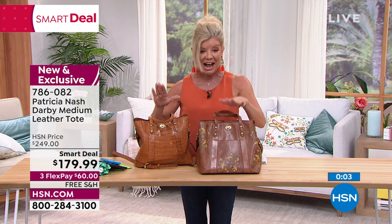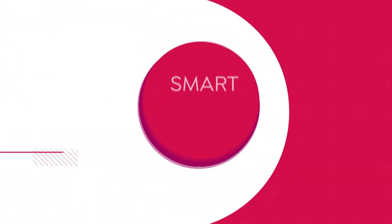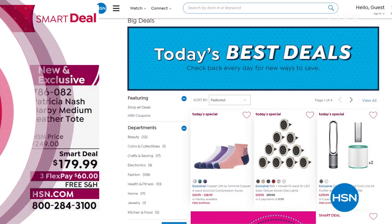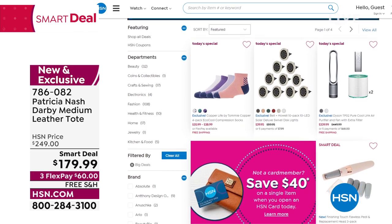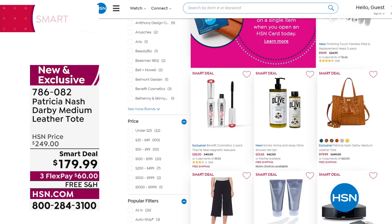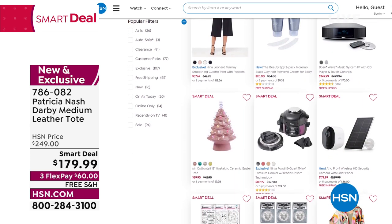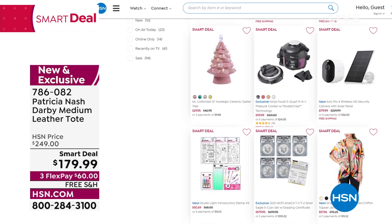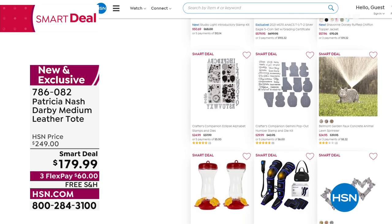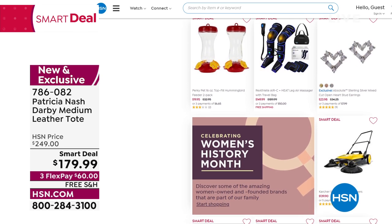I can't wait till you see this in person, smell it in person, and feel it in person. Check out all of our smart deals — they're changing every single day. We offer them in all categories, from beauty to fitness and fashions and jewelry. A smart deal is a limited-time opportunity, always on the front page. This is a great example of a Patricia Nash bag on its way to selling out.